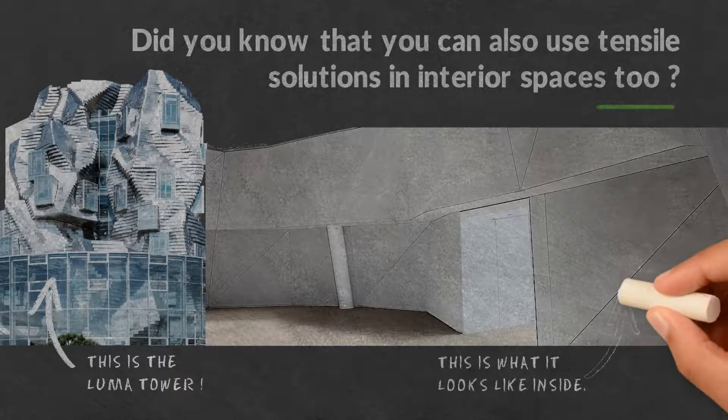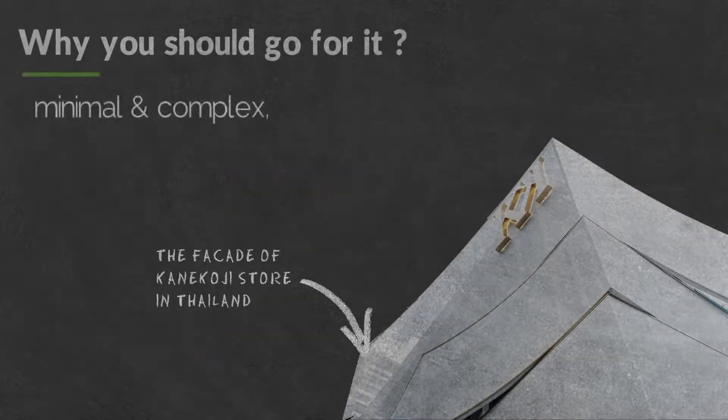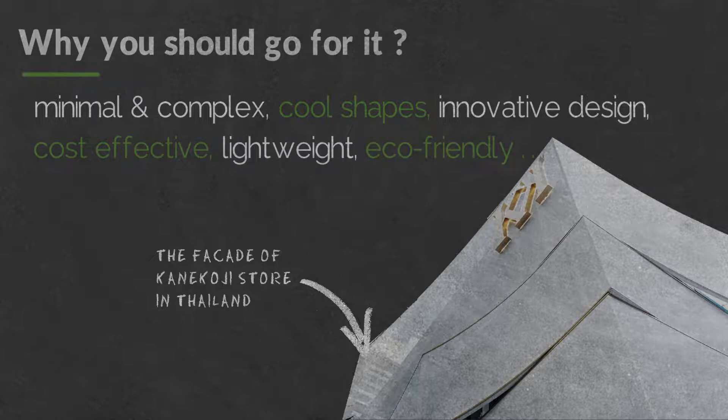This is what it looks like inside. Whether you want a minimal or a complex design, textile facades are your allies. You can draw cool shapes and turn your innovative ideas into reality. They are also cost-effective, lightweight, and eco-friendly. Textile facades are simply the future.